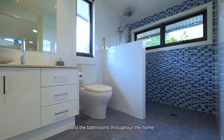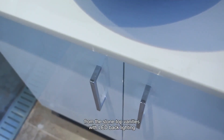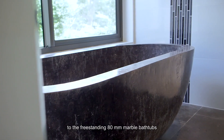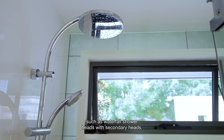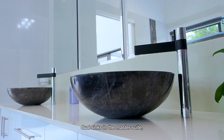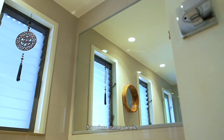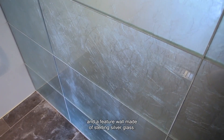The bathrooms throughout the home are incredibly opulent, from the stone-top vanities with LED backlighting to the freestanding 80mm marble bathtubs imported from Bali. We have a suite of other inclusions throughout, such as waterfall shower heads with secondary heads, floor-to-ceiling tiles, dual sinks to the master suite, frameless mirror panels, a combination of chrome and matte black tapware, and a feature wall made of sterling silver glass.